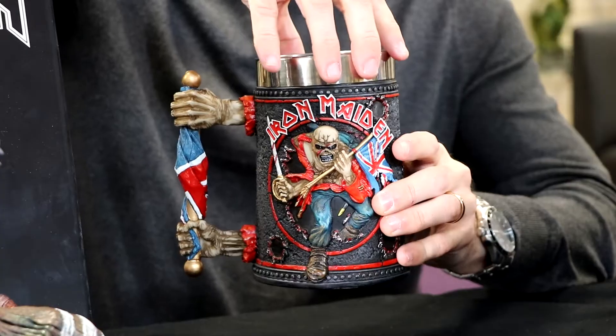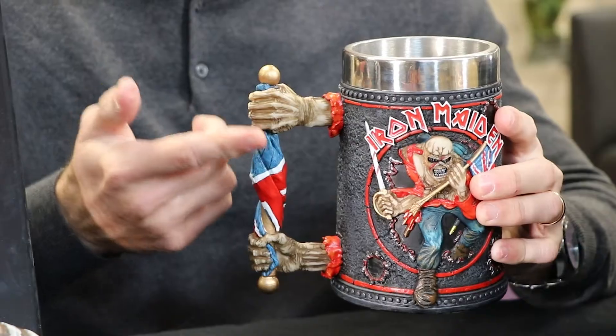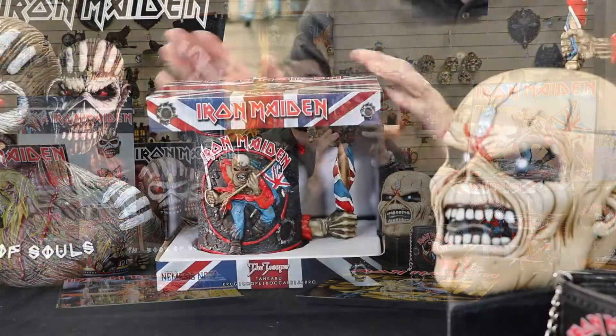It's stainless steel insert which is custom with all our tankards. The detail is amazing — you've got the bullet holes going all around the tankard, the skeleton hands with the flag break down. It's just a really really cool piece.